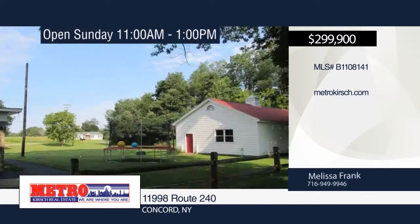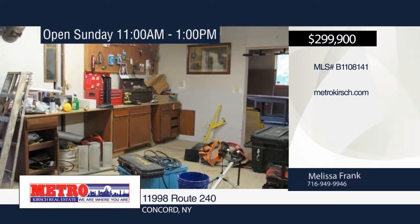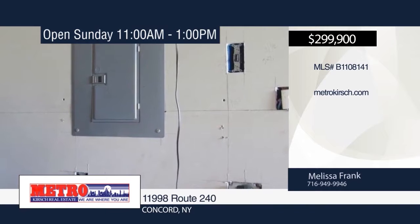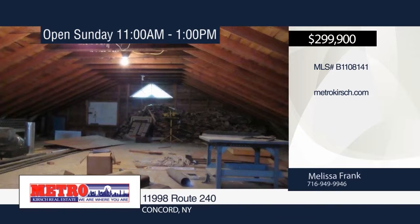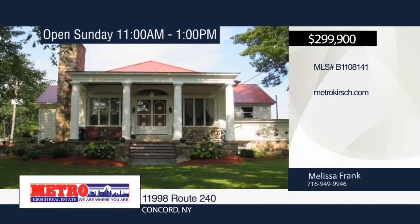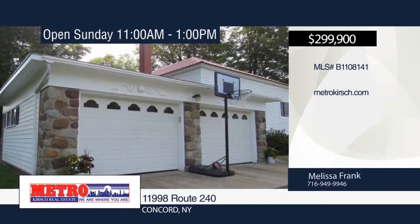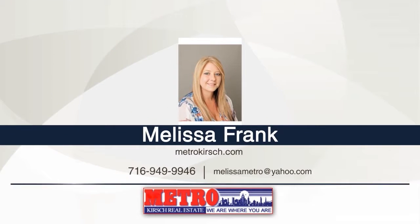Situated on a one-acre corner lot in a great high-traffic area is this 1,450-square-foot multi-use building, along with an incredible 2,253-square-foot former schoolhouse that has been updated while keeping the charm of its period. The house was built like a fortress with concrete walls from the basement through to the roof. The huge basement was the former gym for the school. The separate building offers a pellet furnace, 100-amp service, concrete floors, large overhead door, separate workshop area, and open floor space. Explore the possibilities in person when you contact Melissa Frank.